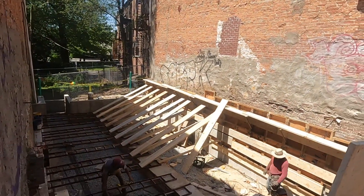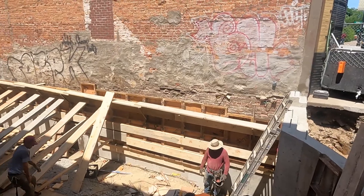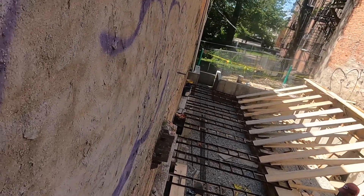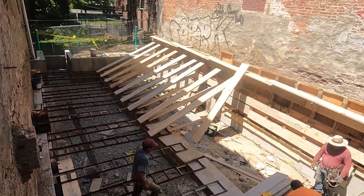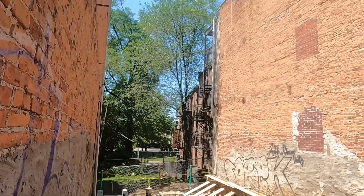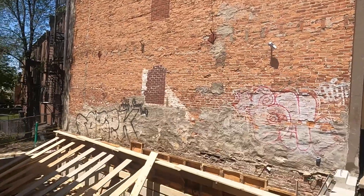The guys are now working on the side wall over there, raising its height. Last but not least, we'll have the floor poured and then we'll be ready for inspection and to frame things up. Really exciting — I'm excited to see this thing framed up, and we'll give you guys an update as soon as it is.